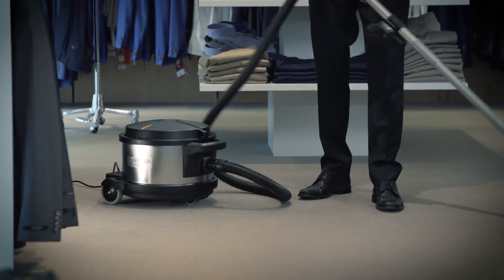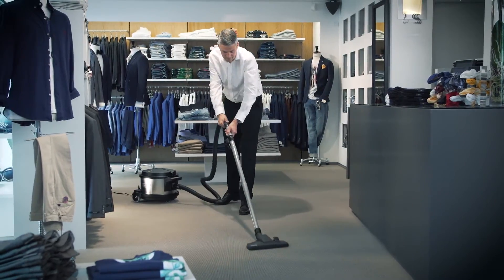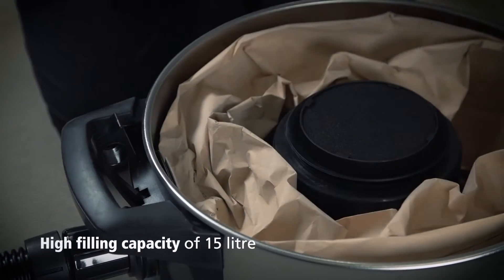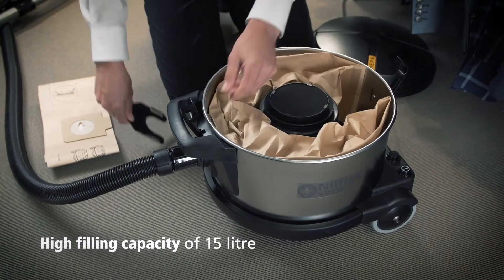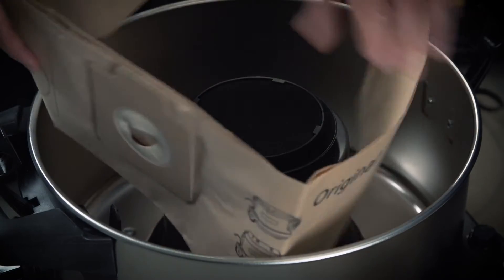The VP930 is the right choice for an environmentally friendly vacuum cleaner without compromising the perfect cleaning result. The dust bag in the VP930 series has a high filling capacity which saves you money. Furthermore, it is easy and hassle-free to change.